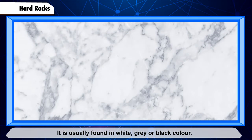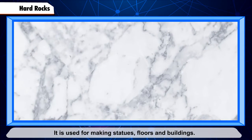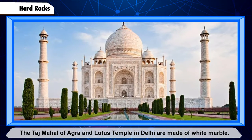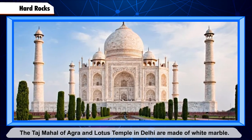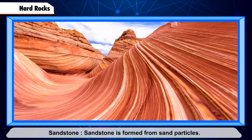Marble is usually found in white, gray, or black color. It is used for making statues, floors, and buildings. The Taj Mahal of Agra and Lotus Temple in Delhi are made of white marble.